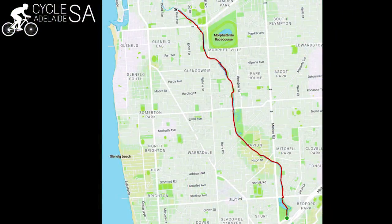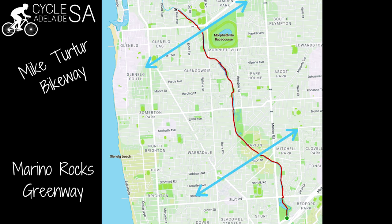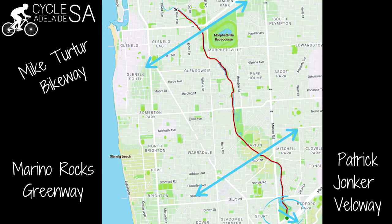Hey everybody! Today I'm going to show you how to get to the start of the Patrick John Cabello Way without having to go on a road. In my last video — I'll put a link up here — I showed you the Sturt River Linear Path, and that connects onto the Maiturta Bikeway, the Merino Rocks Greenway, and the Patrick John Cabello Way once you get to the end of the Sturt River Linear, which is where we are now.